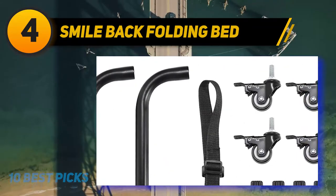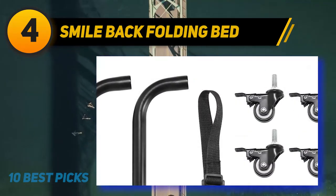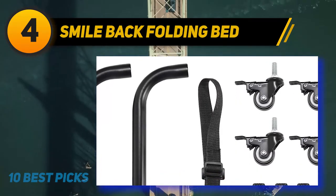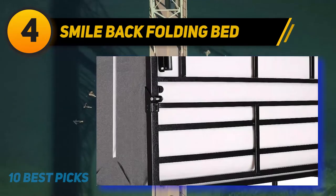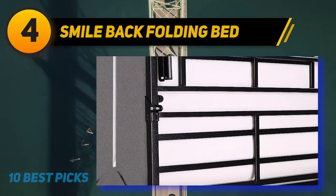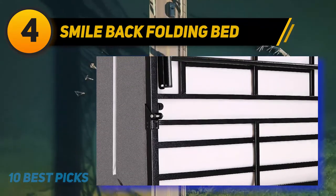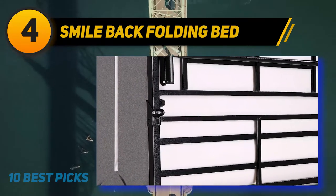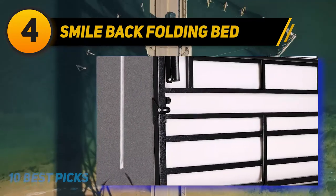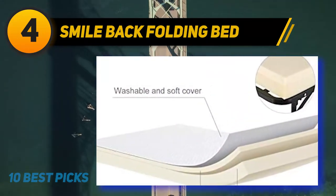This folding bed is easy to assemble and you don't need any tools for that. It comes with a 5-inch memory foam mattress for ultimate comfort. It won't take more than 5 minutes to properly install the bed. The 5-inch mattress is CertiPUR-US certified and comes with a removable and washable cover. High-density foam will always make for an amazing sleep experience, supporting the head and neck for ensuring comfort.